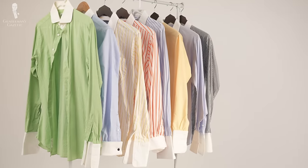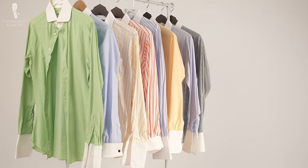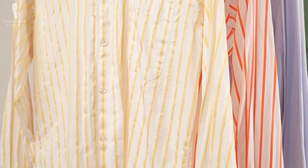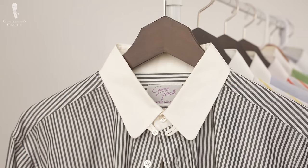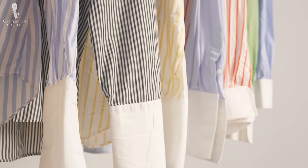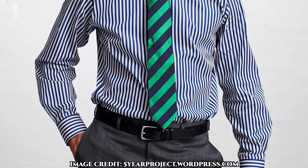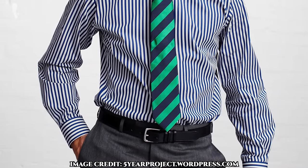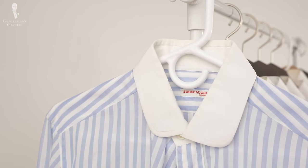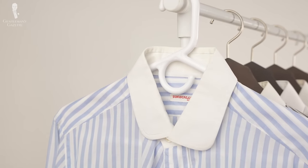In simplest terms, a Winchester shirt is a dress shirt style that is colored, striped, checked, or otherwise patterned but has contrasting collar and cuffs. These are almost always white, but you can sometimes find models that don't have contrasting cuffs but rather match the body of the shirt. In either case, the collar will be contrasting and almost always white.